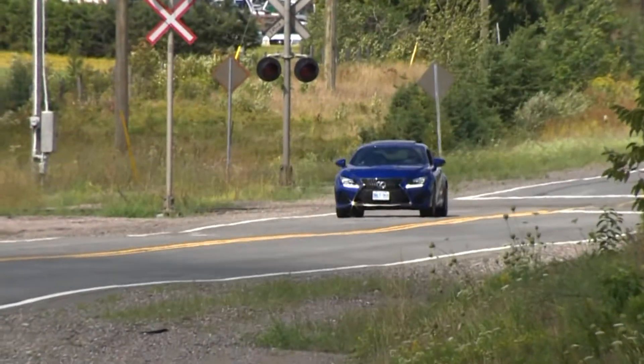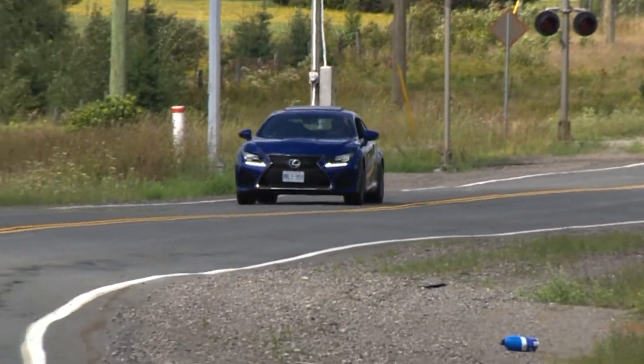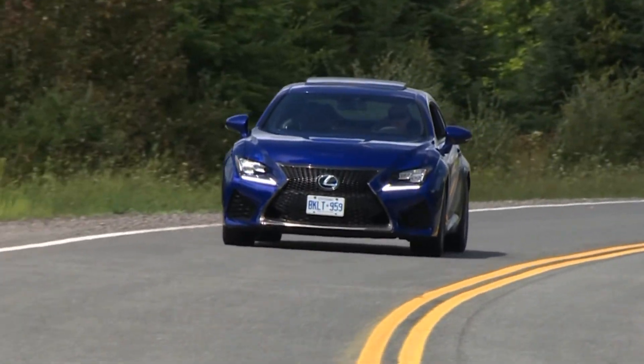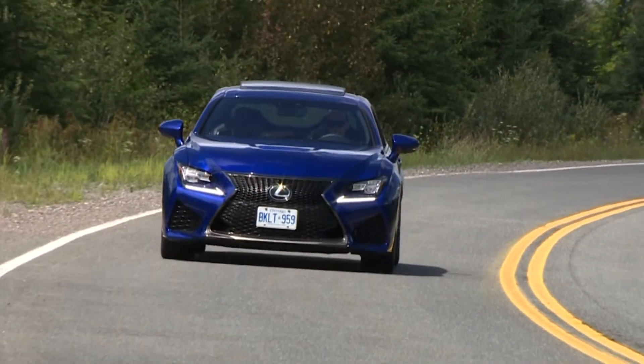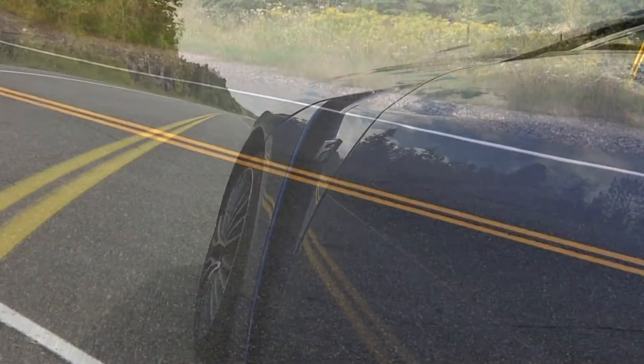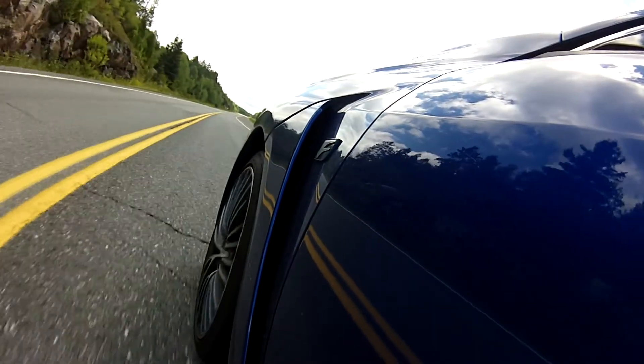This RCF should prove a compelling luxury coupe and a compelling performance coupe, depending on the position of the drive selector dial. Just a flick gets you a comfortable cruise or the most exhilarating closed-course performance experience currently available from Lexus. Pricing starts from around $82,000. Thanks for watching.